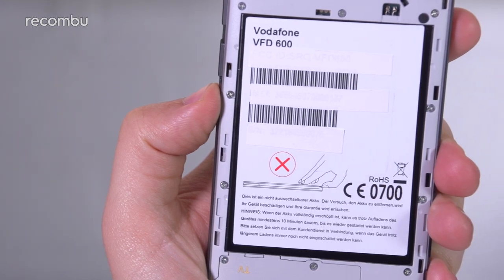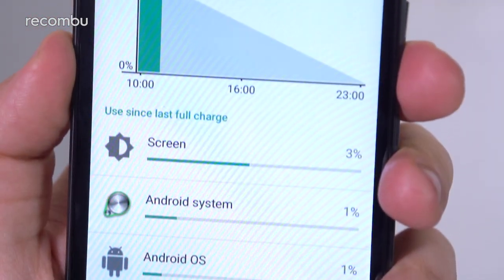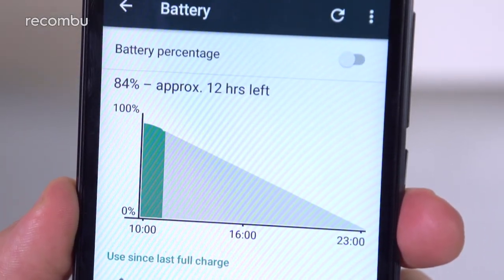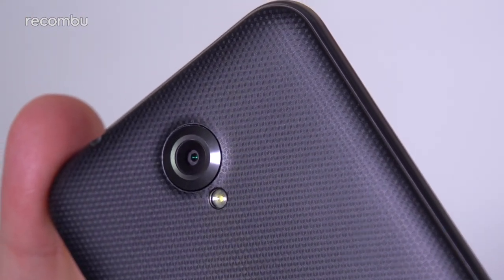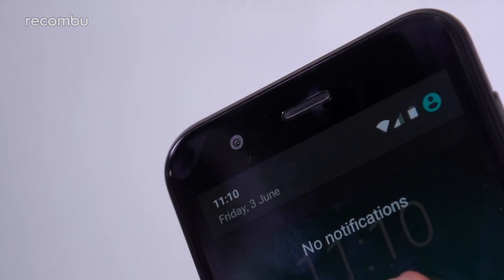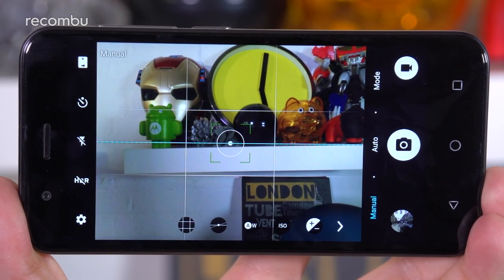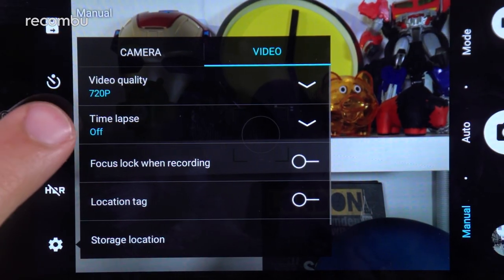As battery life goes, you can't pull the 2540mAh battery out of the Prime 7, but it should keep you charged up for up to two days at a time. Mobile photographers and selfie fans with small wallets will likely appreciate the impressively large 8MP rear and 5MP front cameras, with manual control, LED flash and 720p HD video recording, making for a rich imaging experience.